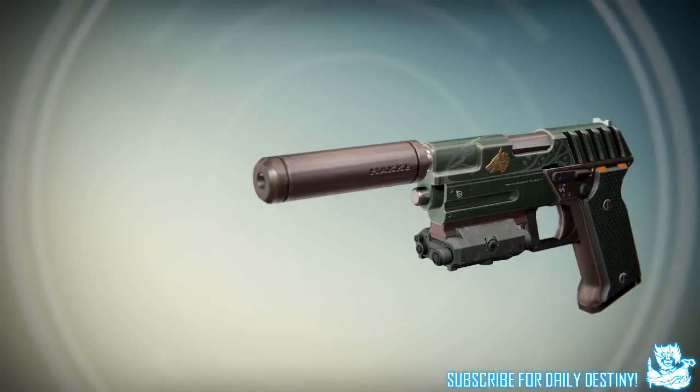The last weapon is this Iron Banner hand cannon — or sidearm. I've seen some people call it a sidearm and others call it a hand cannon. Either way it looks incredible. I'm hoping that all the Iron Banner weapons get a facelift, are remade, or that we just get completely new weapons — that would be pretty badass.